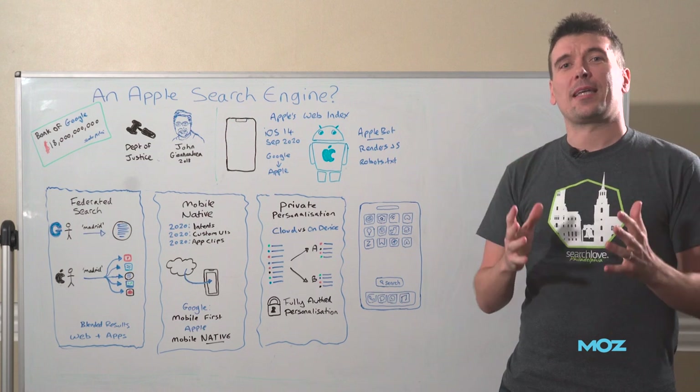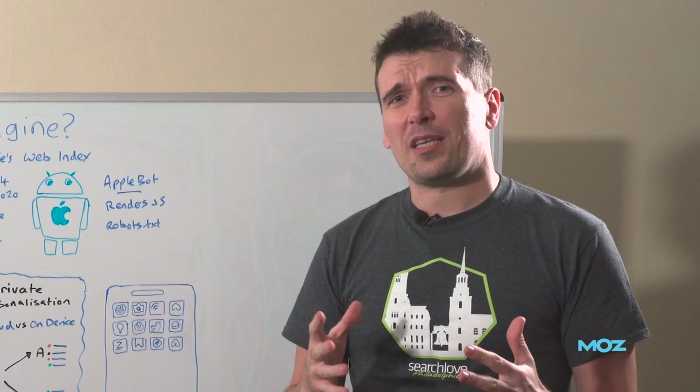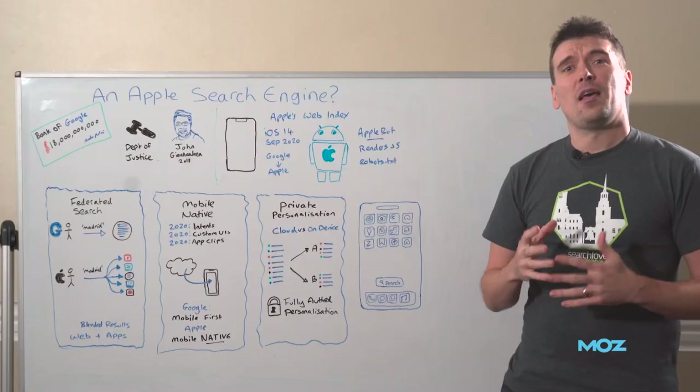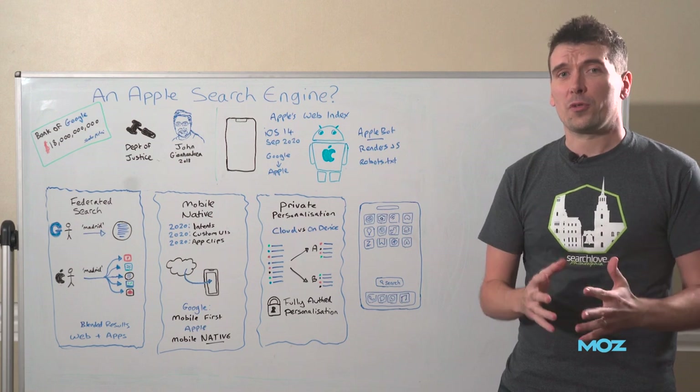Howdy Moz fans. We're here today to talk about an Apple search engine. There have been rumors circulating for a couple of years now that Apple are building a search engine. I'm here to convince you that I think they are building a search engine, and I think they already launched it.